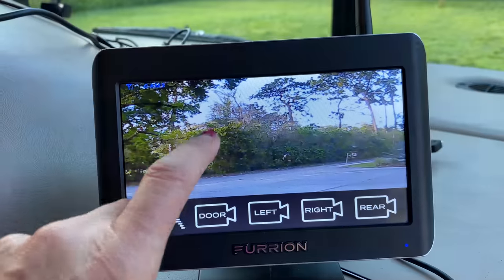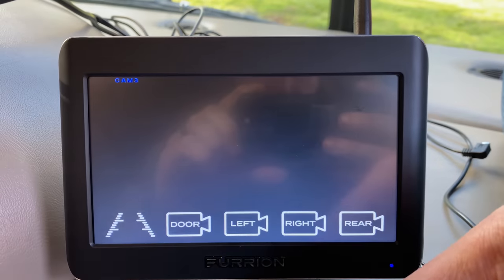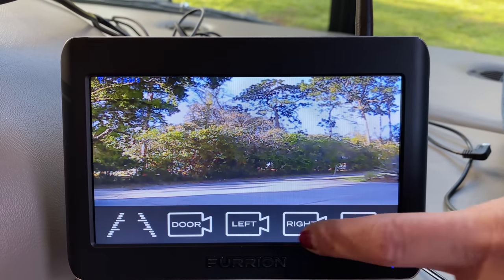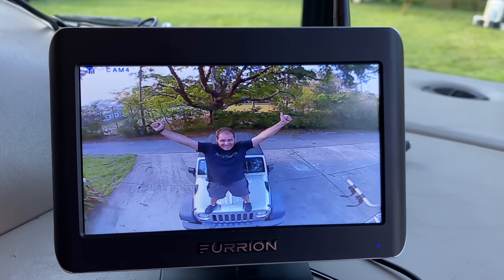The Furion camera can show the sides of the RV on both sides, and there's also an option to mount a camera above the door. So it's not only a good backup camera, but it's almost an all-in-one security-type camera system — cameras over your door, in the back, and on the sides so you can see what's going on all around the rig at any given time. We absolutely love this upgrade. It helps with driving safely on travel days and provides extra peace of mind and security at the campground. We'll have a link in the description.